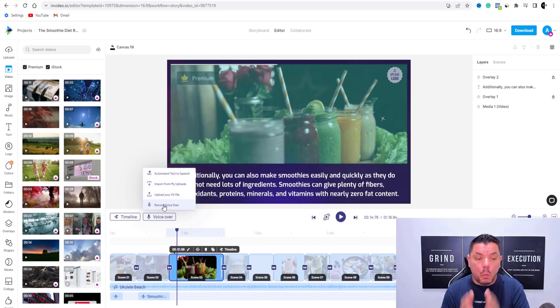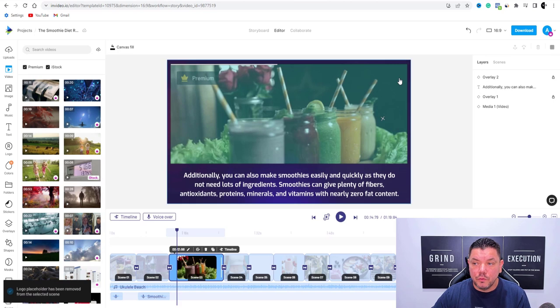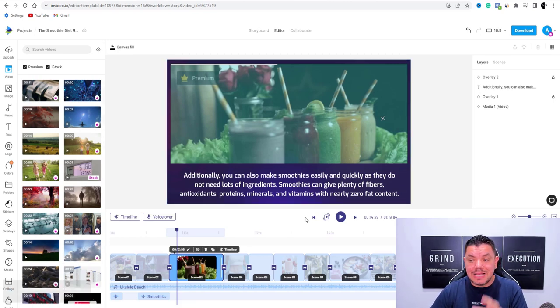This is all absolutely 100% free. The other thing you can do is you've got this logo feature over here. If you wanted to upload a logo, you don't have to — you can get rid of this. If you click onto this, you can go to 'remove selected scene' or 'remove from all scenes' and it's going to remove that logo. This is how simple it is to create one of these amazing videos.